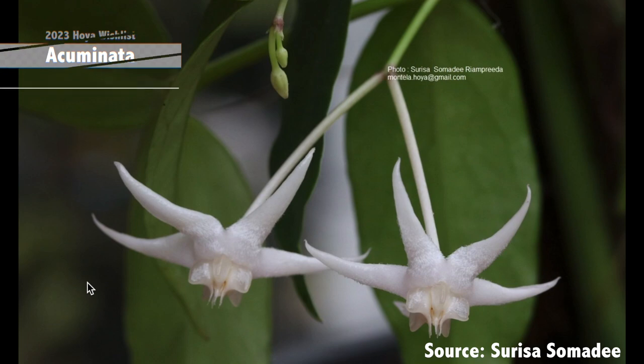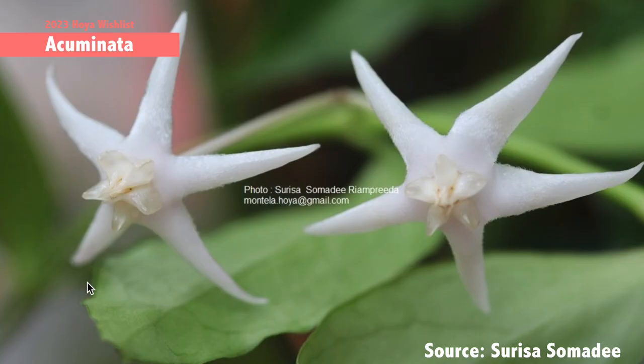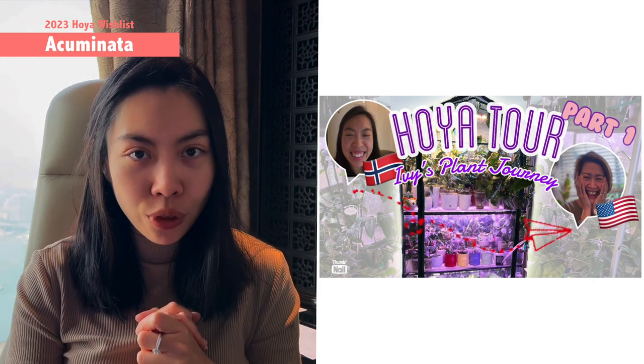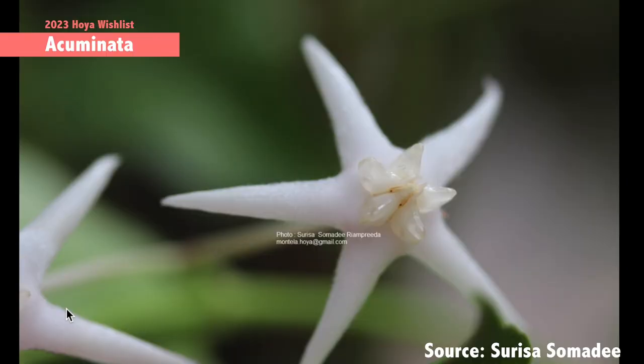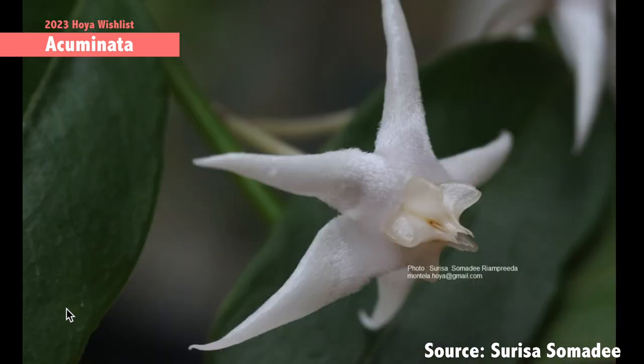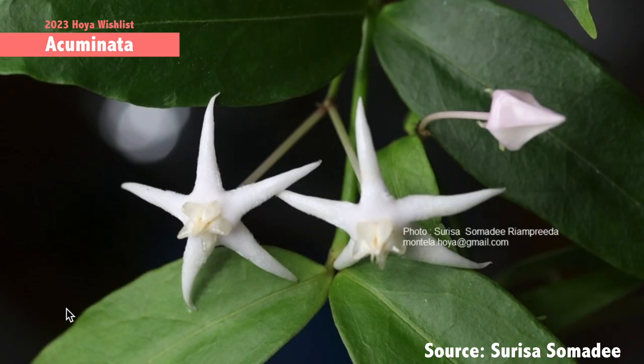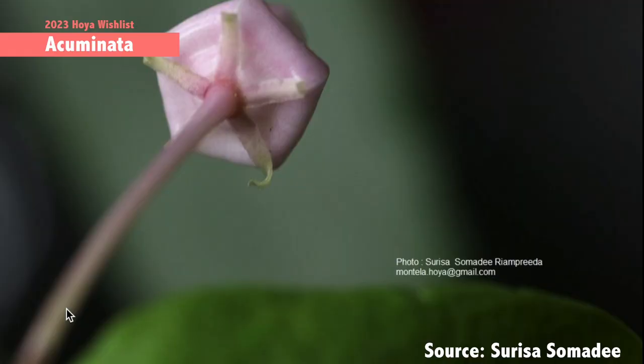The first Hoya I would like to obtain in 2023 is Hoya acuminata. I first saw this Hoya on Cerise's Facebook, and later managed to see it in real life in a video with Ivy — you can find that footage in the Hoya tour video I did with Ivy last year. The flower shape is very interesting: the edges of the corolla are very elongated and quite long, with a pearly shine on the corolla, and the corona is a whitish light color.